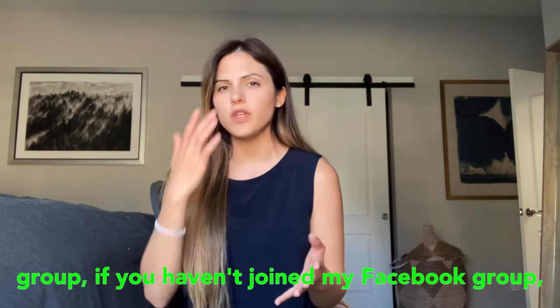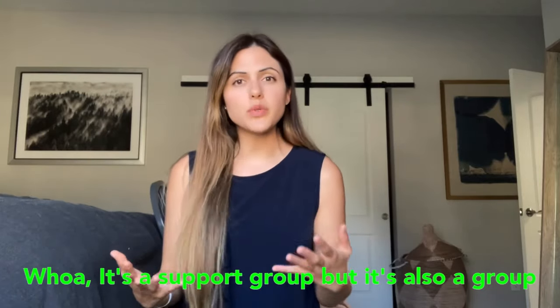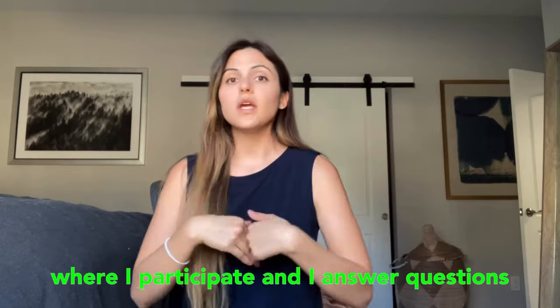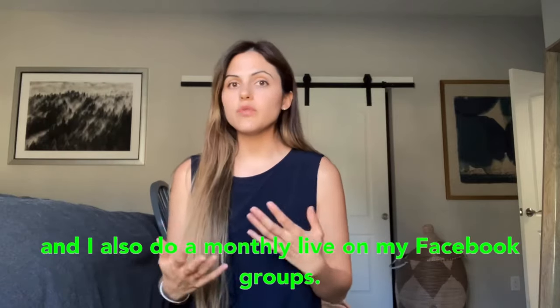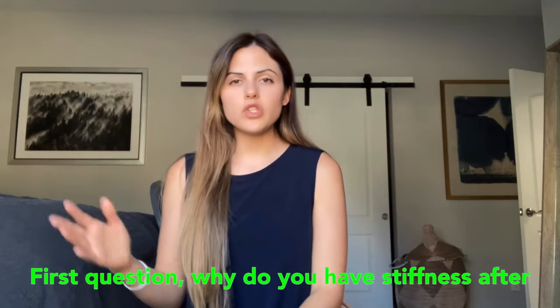If you haven't joined my Facebook group, I'm going to link it down in the description below. It's a support group, but it's also a group where I participate, answer questions, and I also do a monthly live on my Facebook group.